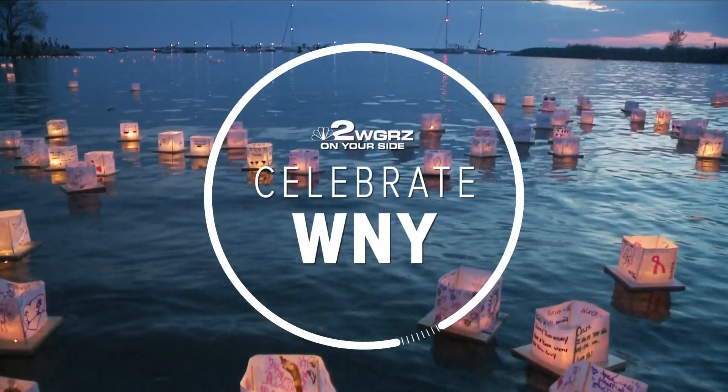Welcome back. Tonight we are celebrating all the students who are putting their ingenuity on display. More than 60 kids from kindergarten through eighth grade competed at the Buffalo Museum of Science today during the Western New York Invention Convention.